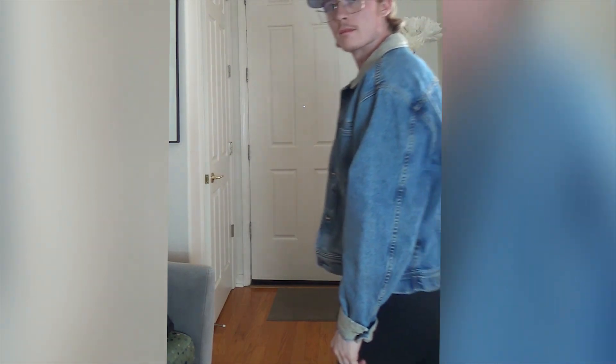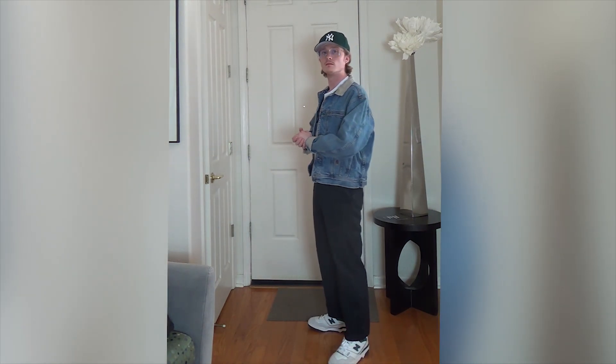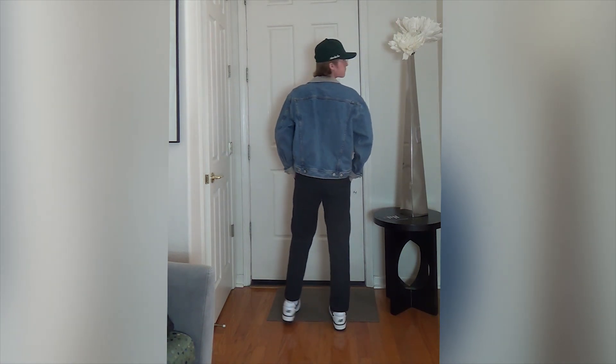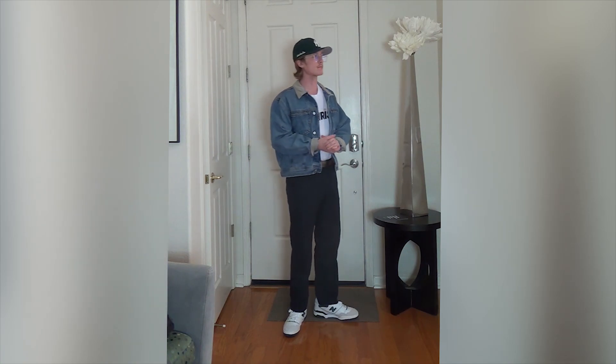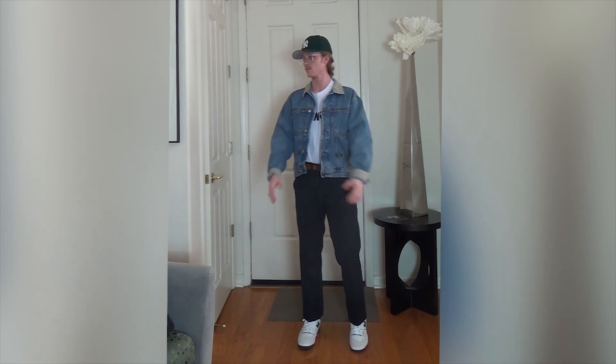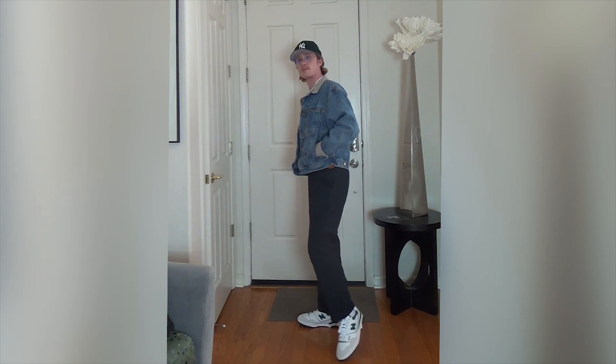I'll be taking a look at some outfits I threw together with the New Balance 550s. This first one is definitely some very relaxed vibes. For the pants I have Dickies 874s in black, a vintage Tommy Hilfiger denim jacket — the same one I was wearing last week — a sunrise t-shirt I got in Japan underneath, and then an ALD New York Yankees hat that's also green to match the New Balance sneakers. Pretty basic outfit and I really like this one.